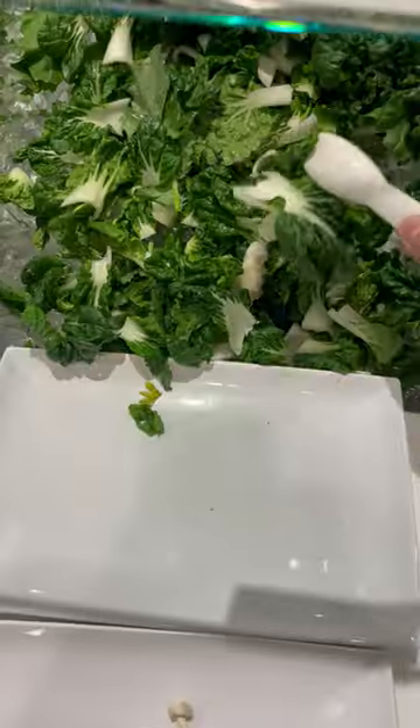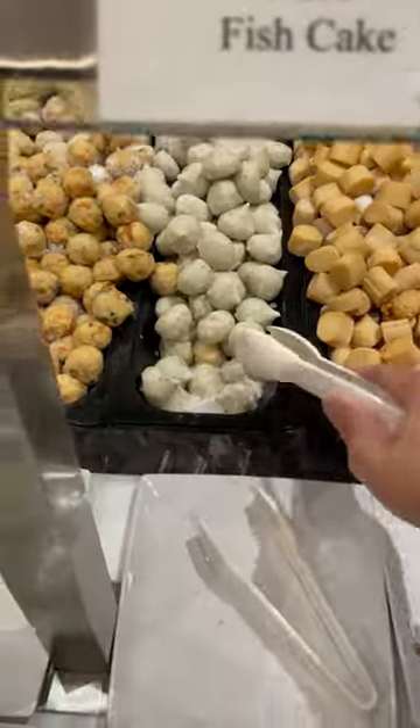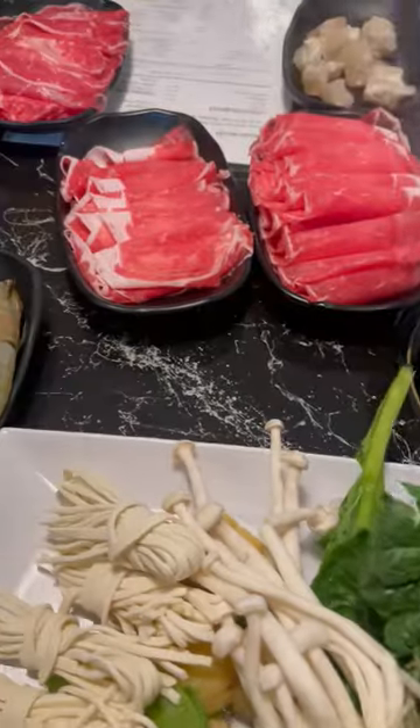I always get veggies including mushrooms, baby bok choy, and snow peas. Now we need some squid fish ball and fish roe fish cake. Okay, we got everything. Now let's start cooking.